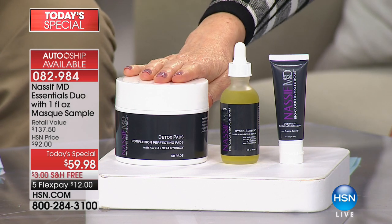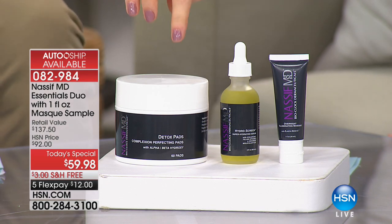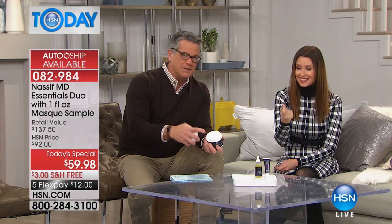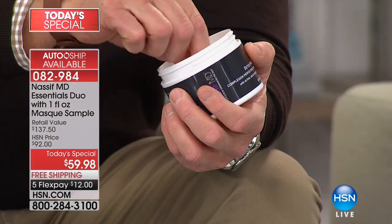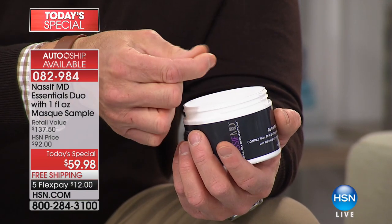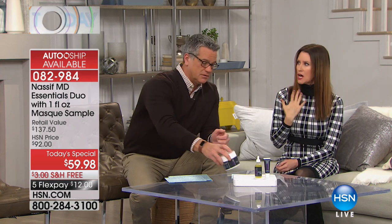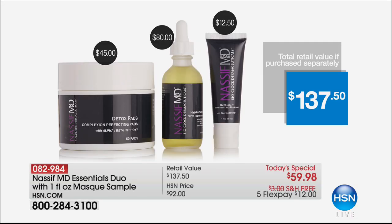For $20 less you also get the customer pick detox pads. These dissolve makeup, dissolve dead skin cells, cleanse your skin, and exfoliate your skin. They've got fruit acids in there — they're great. My son is 15 and he's using them now and it just clears everything up. The whole package addresses visible lines and wrinkles, creates the look of soft and supple skin, smoother appearance, and even helps with evening your skin tone.